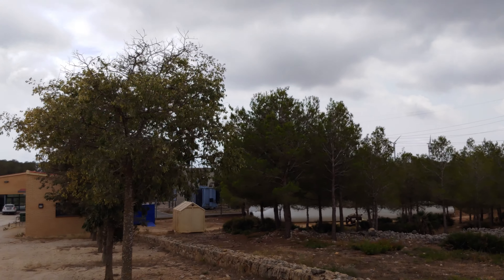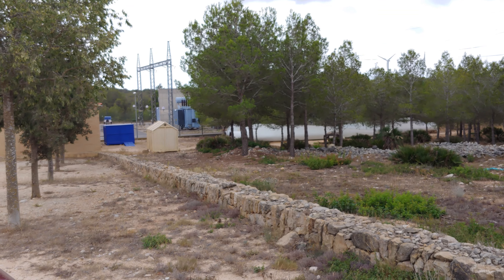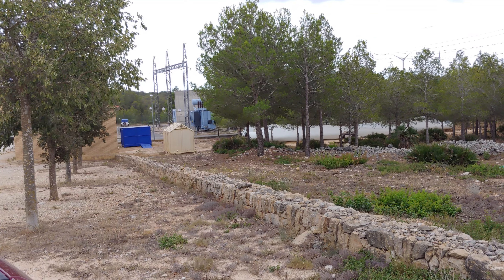And of course, here's where they collect the energy and distribute it down to the little towns. Very impressive.